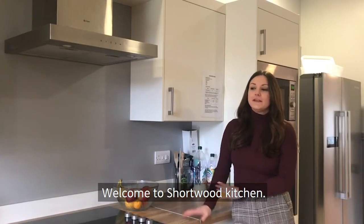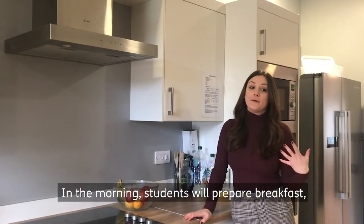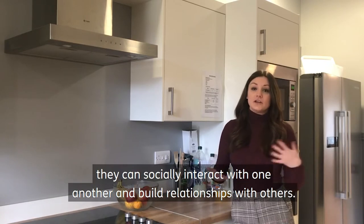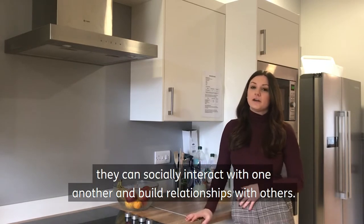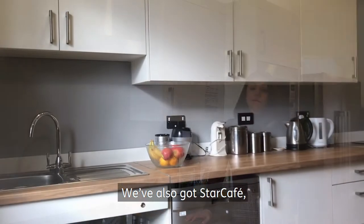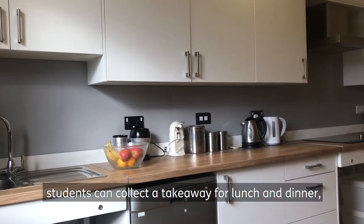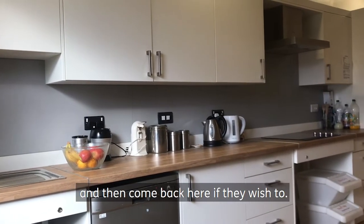Welcome to Shortwood Kitchen. This is very much the heart of the residence. In the morning, students will prepare their breakfast and can socially interact with one another and build up rapport. We've also got Star Cafe here, so students can collect a takeaway for lunch and dinner and come back here if they wish.